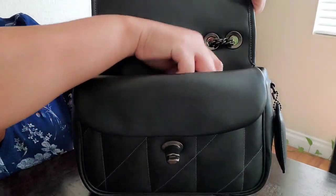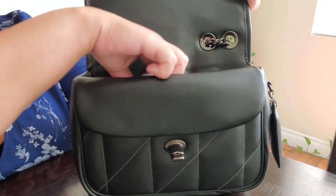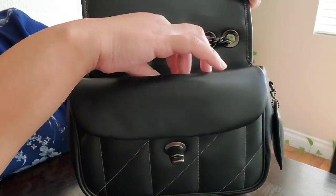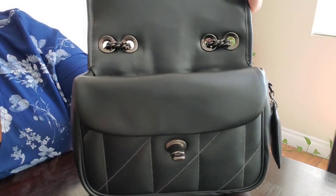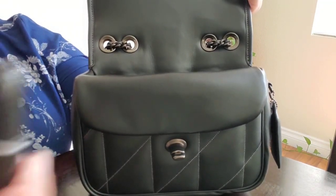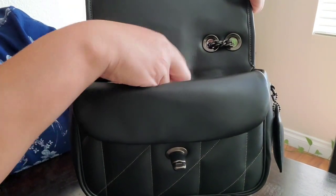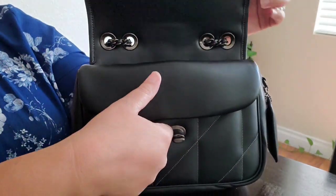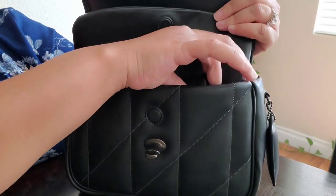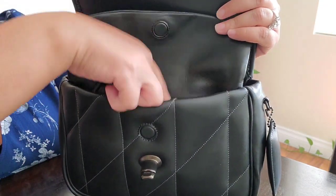For me this bag doesn't hold a ton, but honestly this would be just a day bag or a weekend going-out bag, and I really don't need it to hold a whole lot. I'm gonna add my lipstick back here in the back pocket — actually I'll slide it up front because I don't want that lid coming out and ruining the inside of my bag.